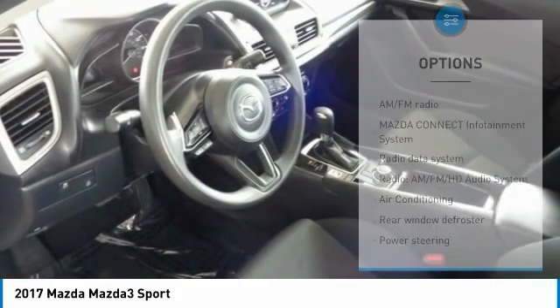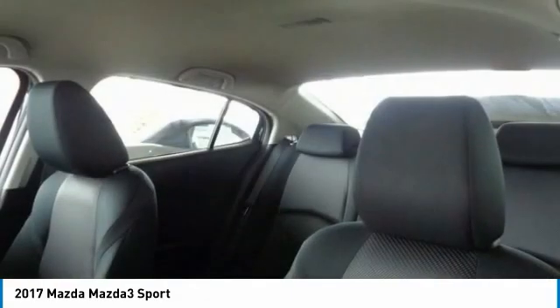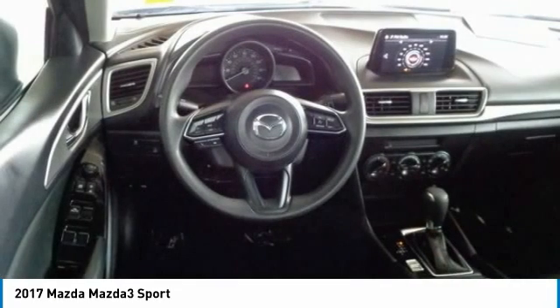Four-wheel disc brakes, rear window defroster, low tire pressure warning, trip computer, and power windows. A vehicle like this doesn't come along every day. Come in and get it before someone else does.